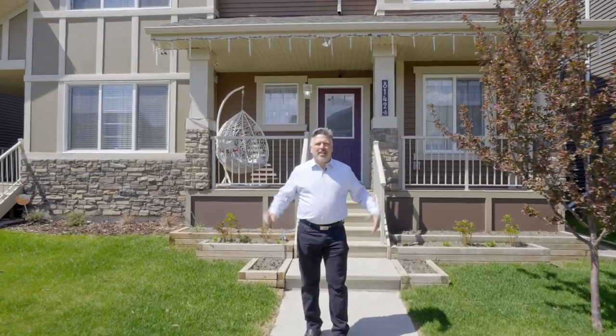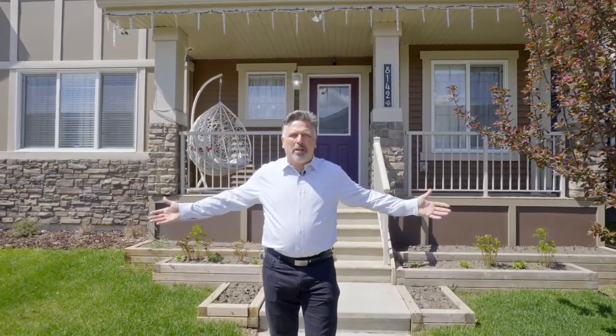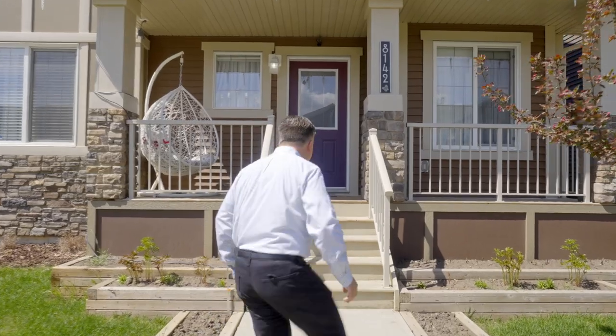What's up Edmonton! Neil Thompson and Irina Mirziewski from Maxwell Polaris, standing in front of my latest listing in the beautiful community of Rosenthal, 8142 223rd Street. Come on in, let's go check it out.